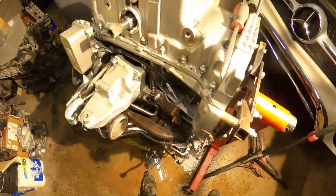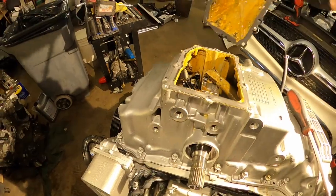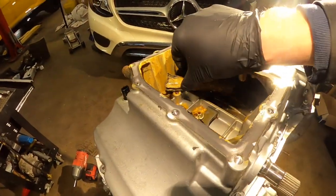Hey guys, so I decided to show you the damage after a hydrolock engine. I'll take the oil pan out and you'll see the whole damage to this engine from hydrolock.